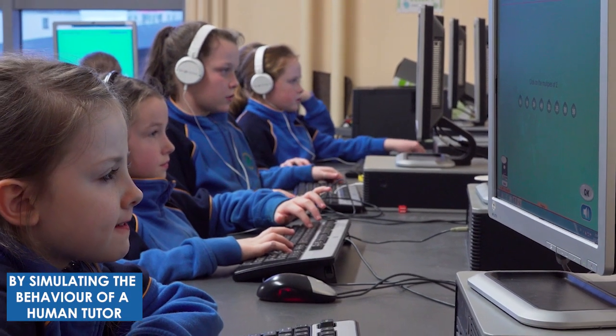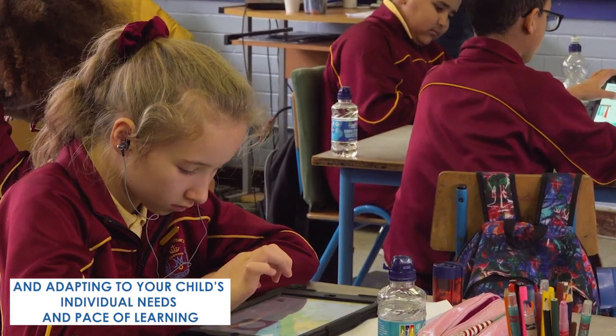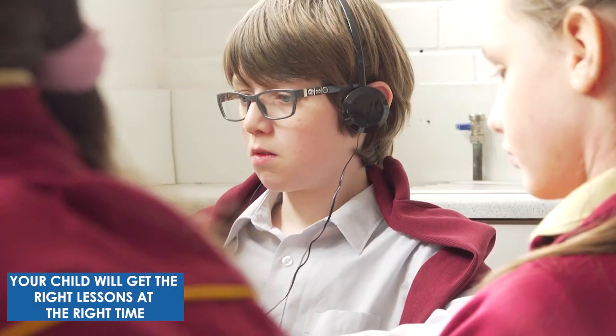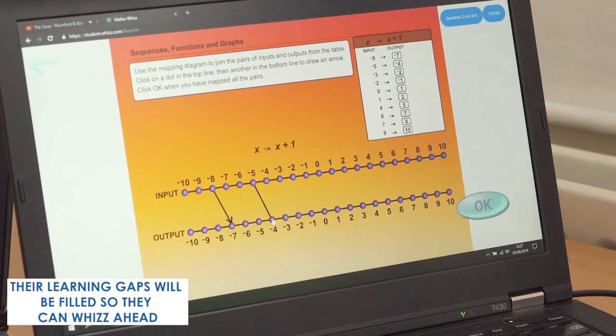By simulating the behaviour of a human tutor and adapting to your child's individual needs and pace of learning, your child will get the right lessons at the right time. Their learning gaps will be filled so they can whiz ahead.